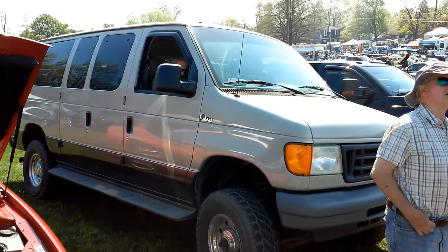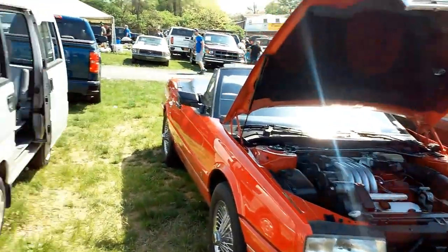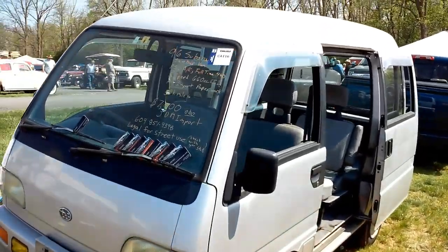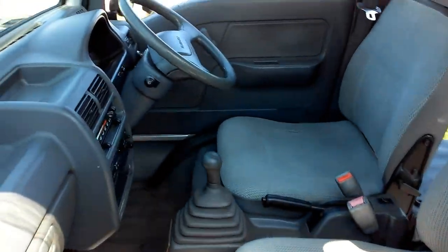Neat Quigley four-wheel drive Ford van. Cadillac convertible. '96 Subaru Sambar, 50,000 miles, got a five-speed, $7,000 — it could be yours.